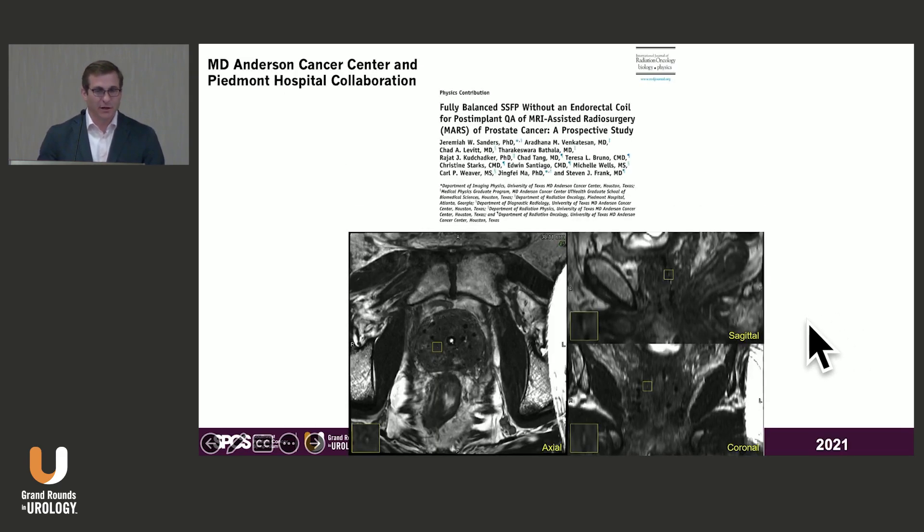For MRI post-implant assessment, we use the same 3D single sequence that takes three to five minutes from a QA standpoint. We did a prospective study in collaboration with an MD Anderson-affiliated hospital in Atlanta, Georgia, to see if we could extend the MARS concept to community colleagues. We incorporated that sequence into their system for both simulation and post-implant assessment, and it demonstrated we could.